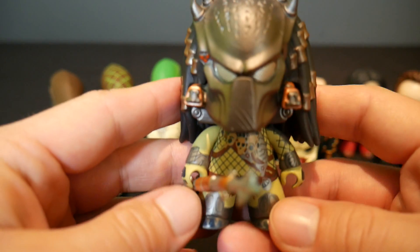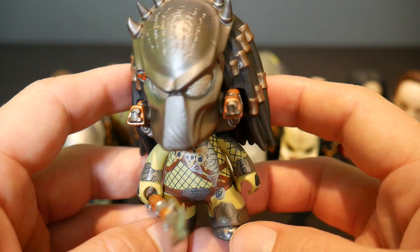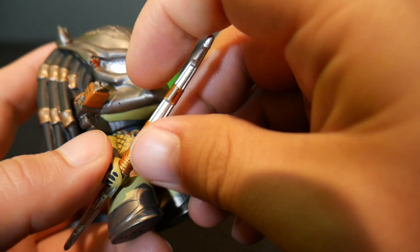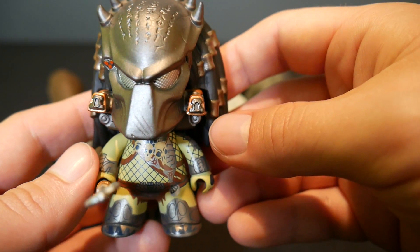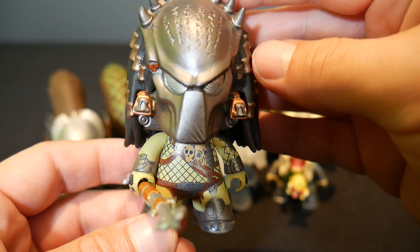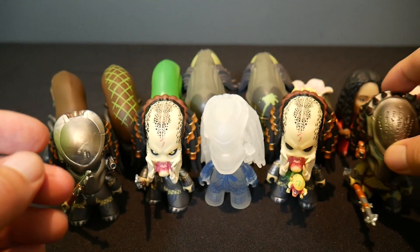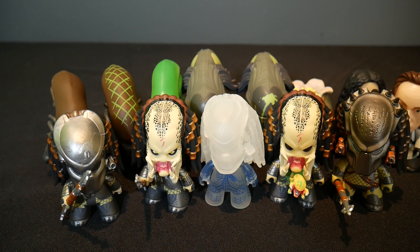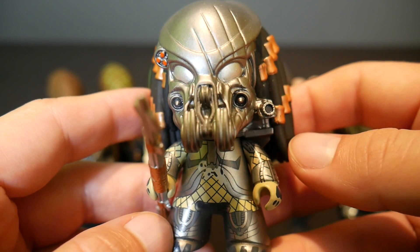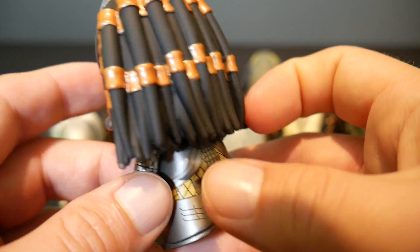Next we've got Wolf — and boy did I hear about it in the unboxing video. Check the comments — I made a mistake and called him Scar at first. There were like a thousand comments saying 'It's Wolf, it's Wolf.' My bad, everybody, sorry. There he is, a very cool Wolf predator, and Wolf is 2 in 20. Then we've got Celtic — I love the mask on this one, it's really neat and different. He's 2 in 20 as well. All the predators except for the variants are 2 in 20.